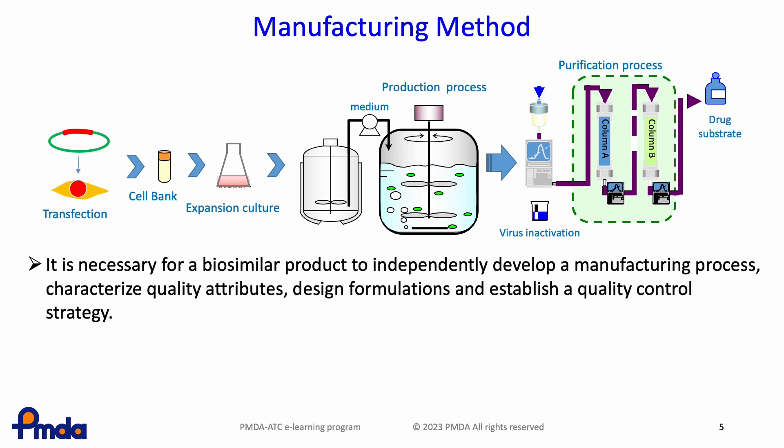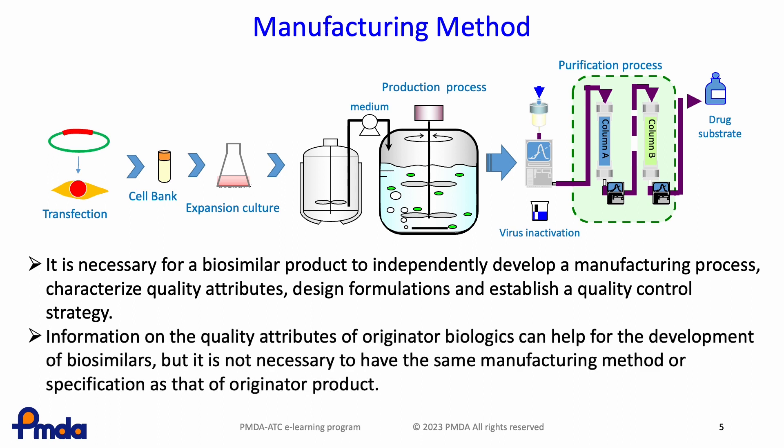So it is necessary for a biosimilar product to independently develop a manufacturing process, characterize quality attributes, design formulations and establish a quality control strategy. Information on the quality attributes of originator biologics can help for the development of biosimilars, but it is not necessary to have the same manufacturing method or specification as that of originator products.